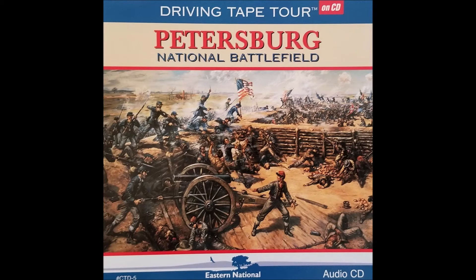By holding the Federals back for over two hours, it enabled General Lee to bring in reinforcements from Richmond and saved Petersburg from being captured on that day. The delay, along with nightfall, allowed Lee's army to safely withdraw from Petersburg by crossing to the north side of the Appomattox River.